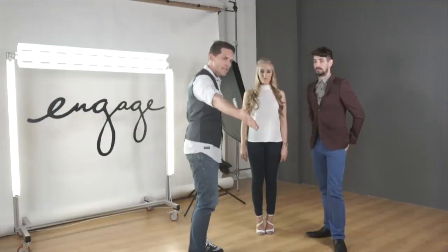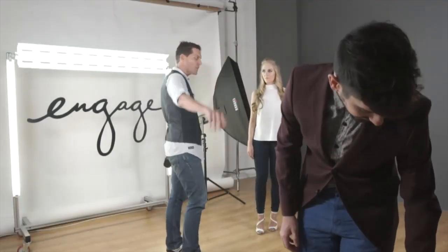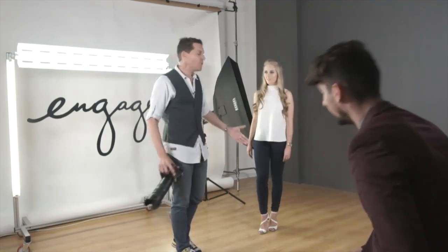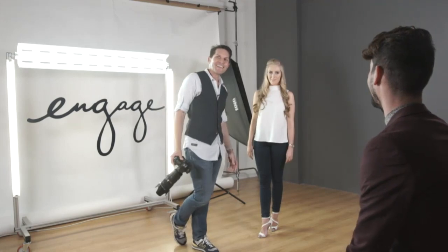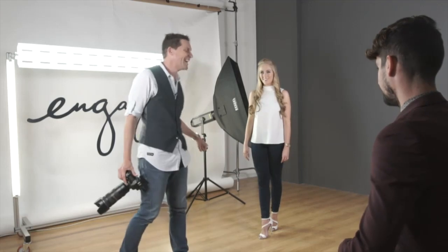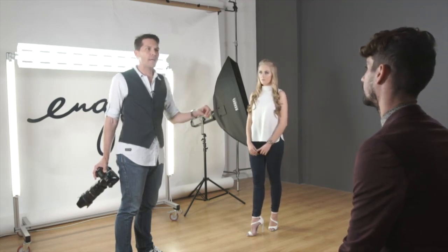So Emmett, take a seat on the box over there and just watch what's going to go on. I can see that Demi is already leaning in towards me — her body language is coming towards me, she's really keen, let's get this going. So I'm going to start off with very easy posing, something that's not going to be intimidating to a client who's not necessarily a model.